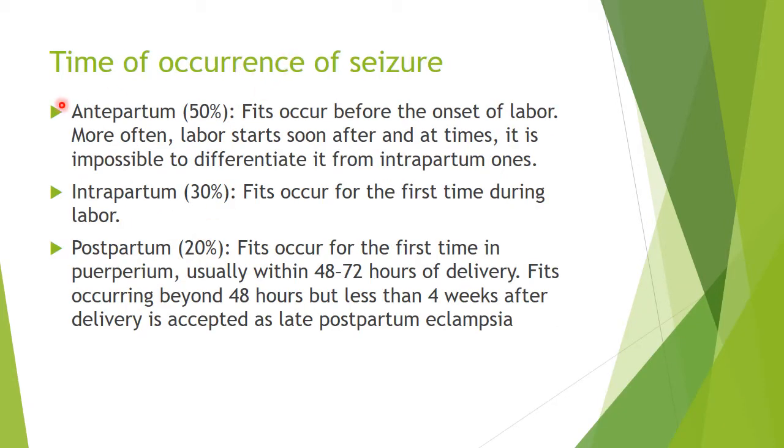When does this seizure occur? It can occur antepartum — before the onset of labor. Intrapartum seizures occur for the first time during labor. Or postpartum seizures occur for the first time in the puerperium period, usually within 48 to 72 hours of delivery. Sometimes fits occur beyond 48 hours but less than four weeks, which is called late postpartum eclampsia. Antepartum is the most common.